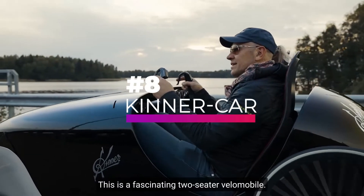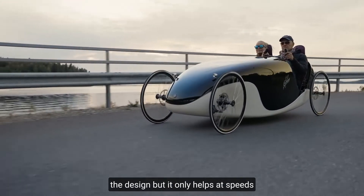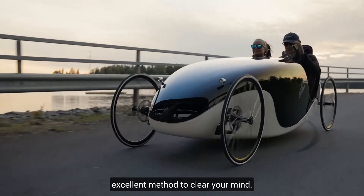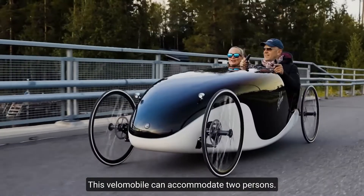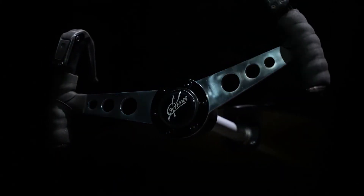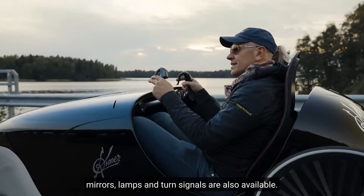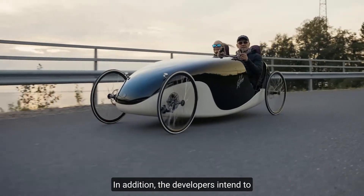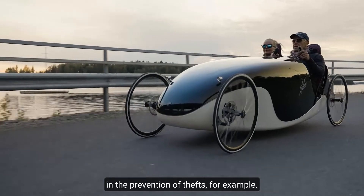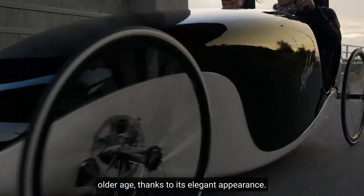Number 8, Giner Car. This is a fantastic two-seater Velomobile. An electric motor is included in the design, but it only helps at speeds under 15.5 miles per hour, then you begin pedaling. This Velomobile can accommodate two persons. There are numerous options available — highway tires can be replaced with gravel road tires, and other modifications such as mirrors, lamps, and turn signals are also available. The developers also intend to implement an electronic anti-theft system. This Velomobile will appeal not just to young people, but also to the older age group, thanks to its elegant appearance.